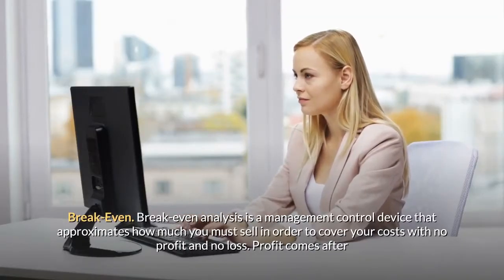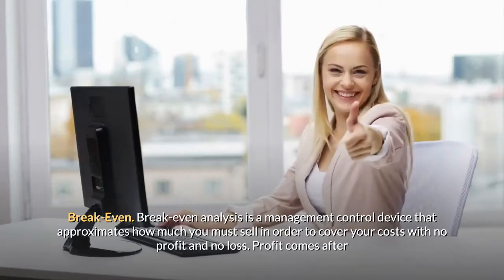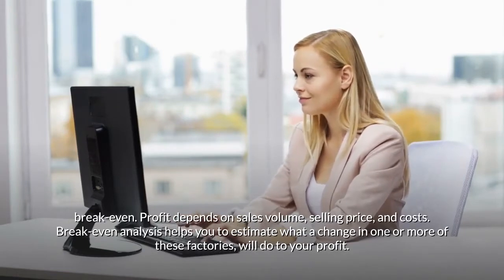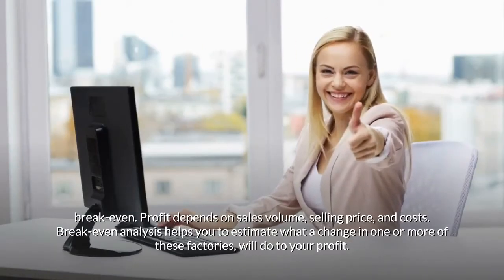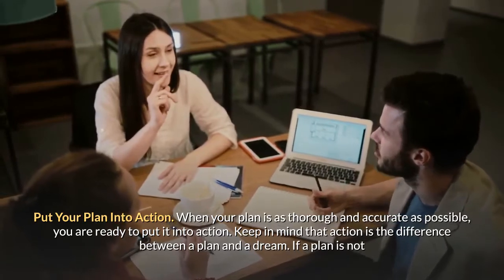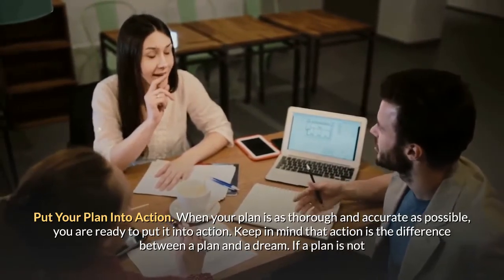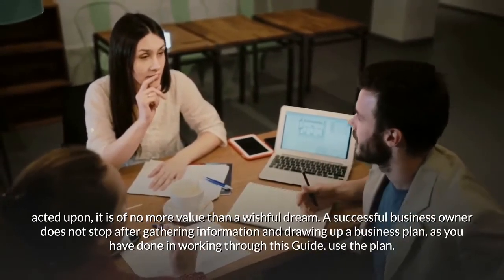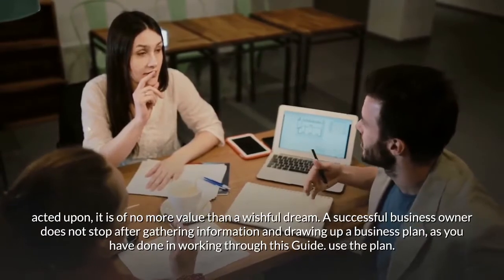Break-even analysis is a management control device that approximates how much you must sell in order to cover your costs with no profit and no loss. Profit comes after break-even, and depends on sales volume, selling price, and costs. Break-even analysis helps you estimate what a change in one or more of these factors will do to your profit. When your plan is as thorough and accurate as possible, you are ready to put it into action. Keep in mind that action is the difference between a plan and a dream — if a plan is not acted upon, it is of no more value than a wishful dream. A successful business owner does not stop after gathering information and drawing up a business plan. Use the plan.